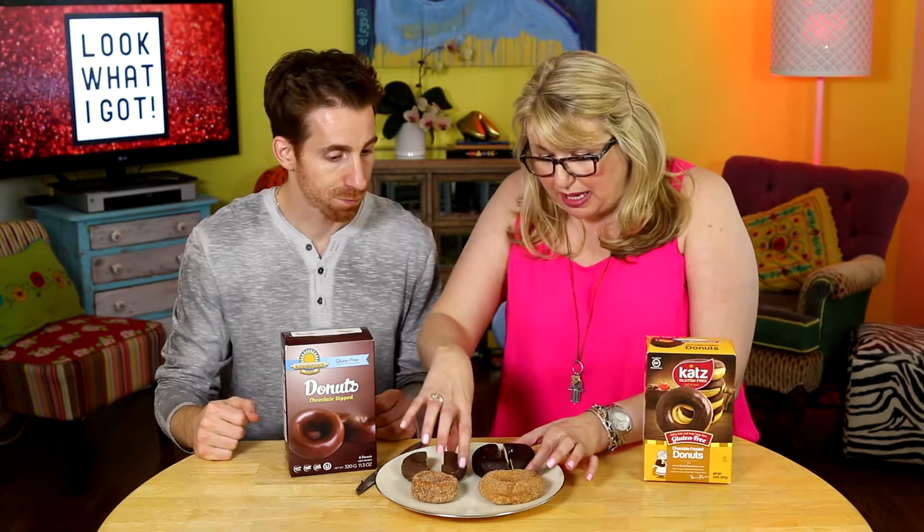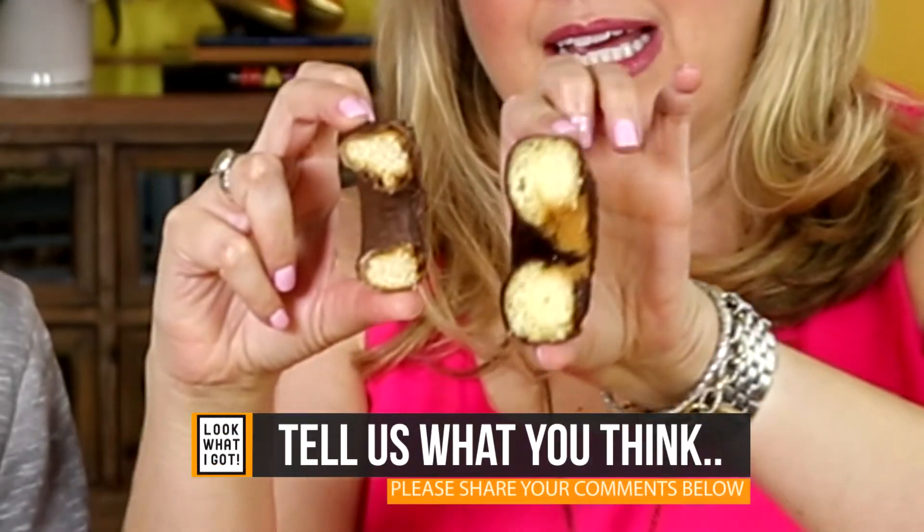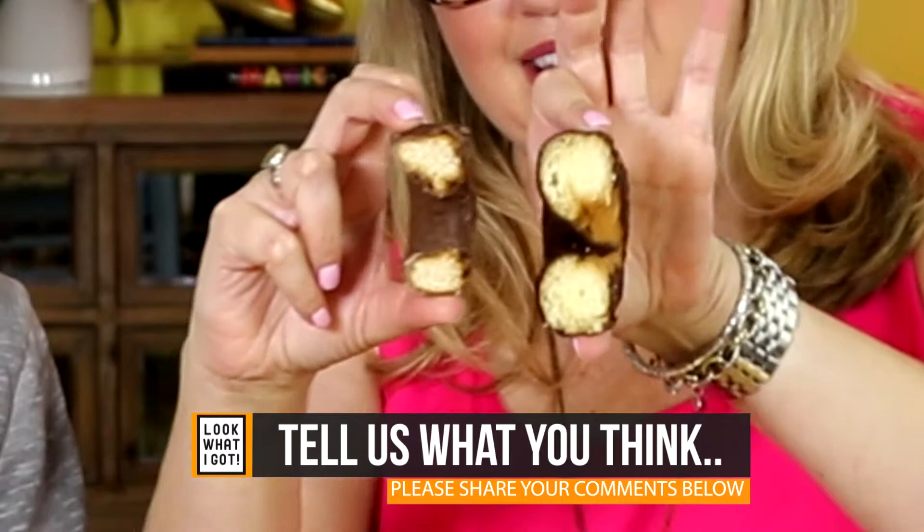I'm just gonna take my two halves because I want to see what's going on here. On my right hand is the Kinnikinnick and on the left is the Cats. Kinnikinnick first — here we go. It's crumbling, and it's a good crumbling. It's a good cake donut.